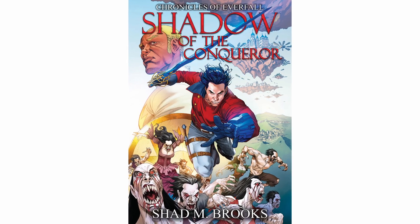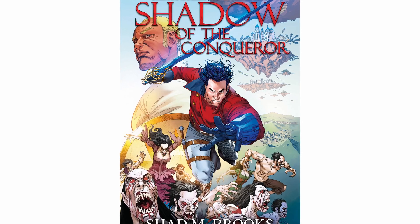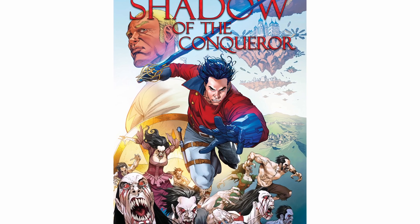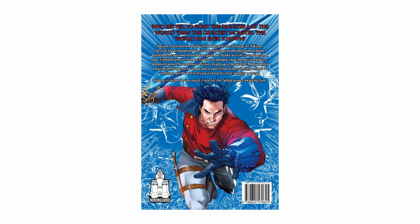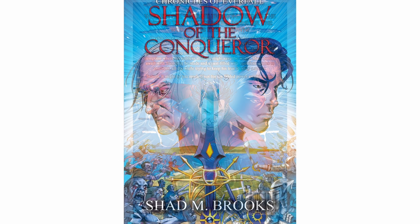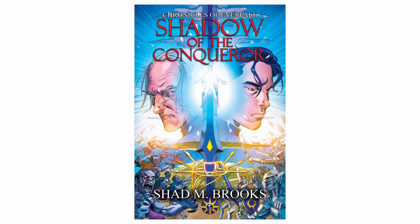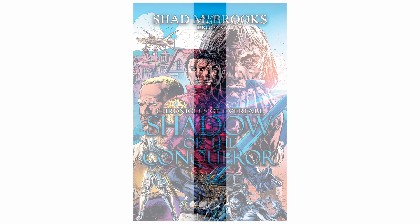This is what one of the collector edition graphic novel covers looks like for the second edition novel — it's got the same font as the standard cover but in a different color and composition. It has its own spine, and all the collector edition novel variants share the same back cover with the blurb: 'Who better to fight the monsters of the world than the greatest monster the world has ever known.' The Light cover and the Kanan cover for the second edition novel with spines are also shown.